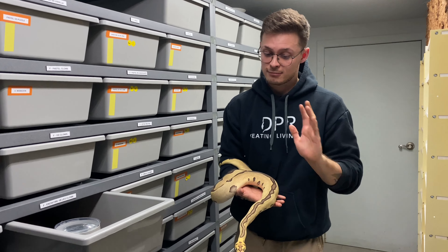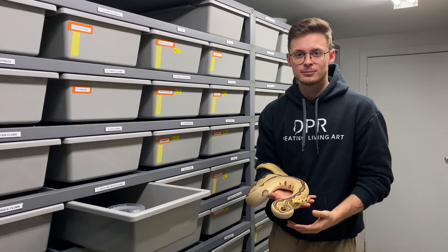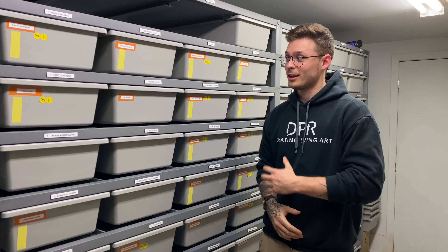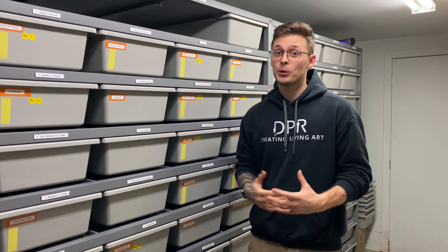Right now she's just Enchi Fire Leopard Clown, but we'll try to make some cool Batmans and double hets with this girl. That was it for the 2021 season overview. I hope you're as excited as I am for all of these crazy combinations we'll be breeding this season. Make sure you subscribe, hit the like button, and comment down below what you want to see in the next episodes. See you later!